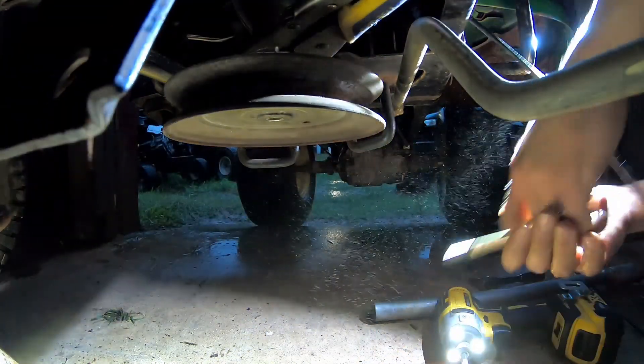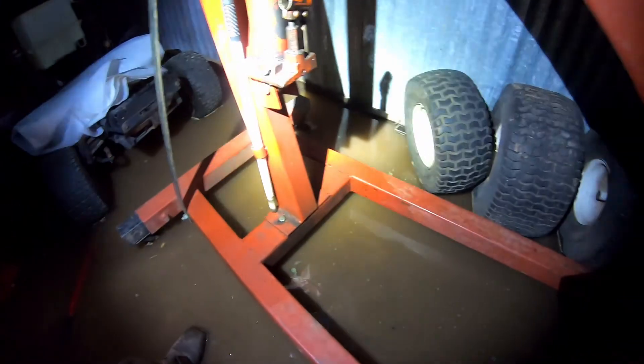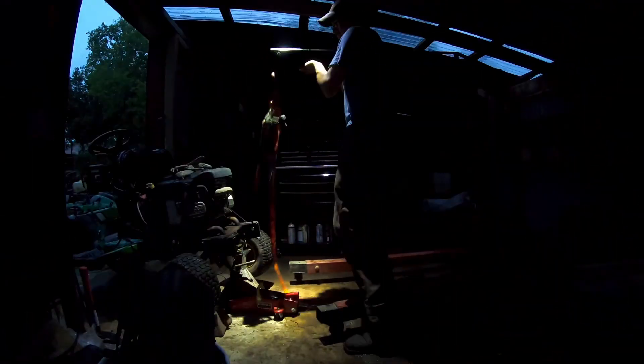There's nothing holding this engine anymore — we are good to go. Let's get the hoist over here and start picking this thing up. That water is flowing — it's like an inch or two deep and there's a lot of current in there. That's what I've got to put up with, but at least I have a spot that's not raining on me too much.